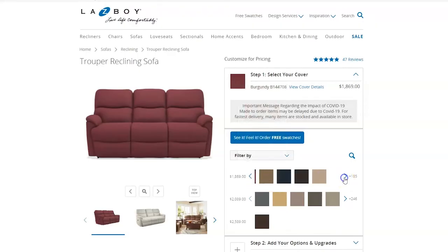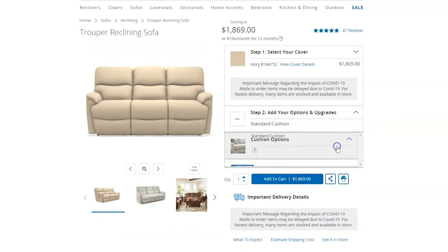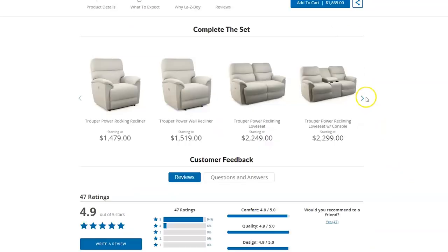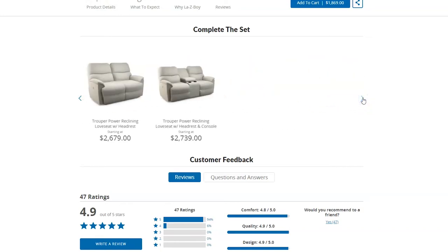The Trooper can be customized with over 900 different fabrics or leather choices, and the seat cushions can be upgraded to Lazy Boy's Airform Comfort Core gel cushions. You can also match the sofa with a recliner or a loveseat, and both of them can come in power as well as manual.